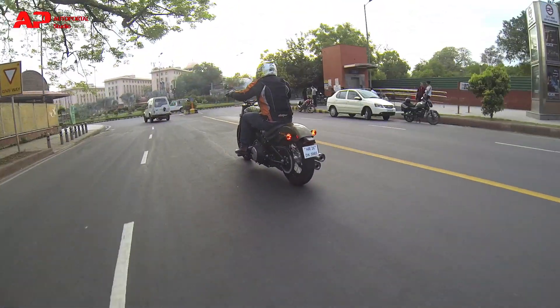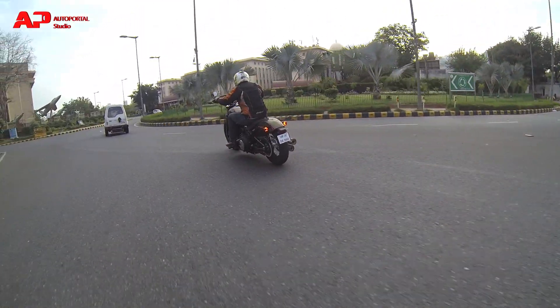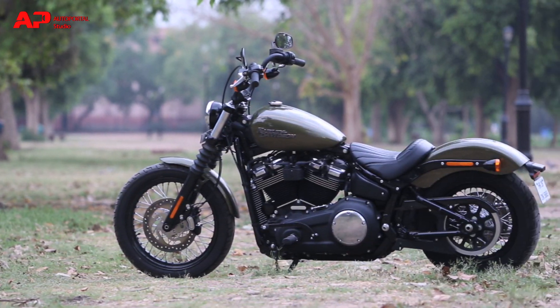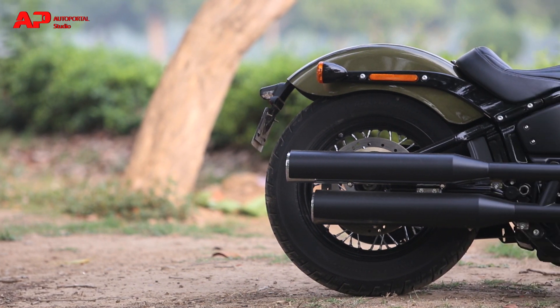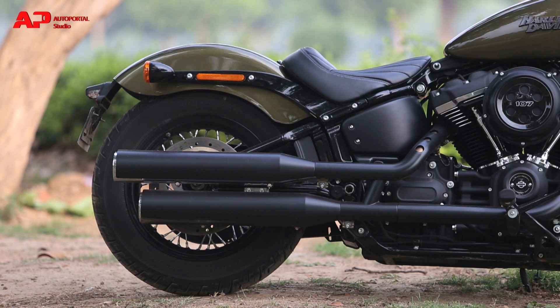In fact, I was stopped by the cops a couple of times and none of them were interested in seeing the papers, not once. All my colleagues were drooling over it and wanted a picture with it. Some complained about it not having a rear seat because they wanted a ride, to which I replied with a devil's grin — not today.